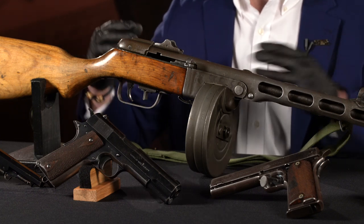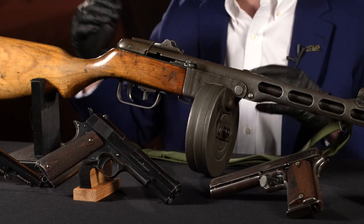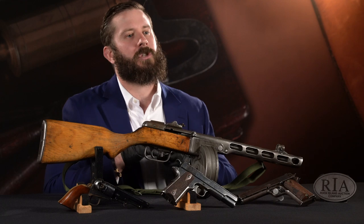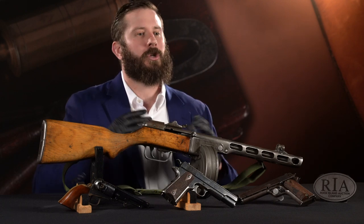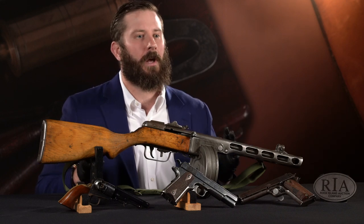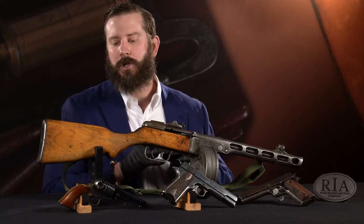A point I want to make is that we didn't start with the most expensive gun and work our way backwards. We look at cumulative rarity. We look at the stuff that we've sold in the past. We look at the stuff that we have and try to rank it.